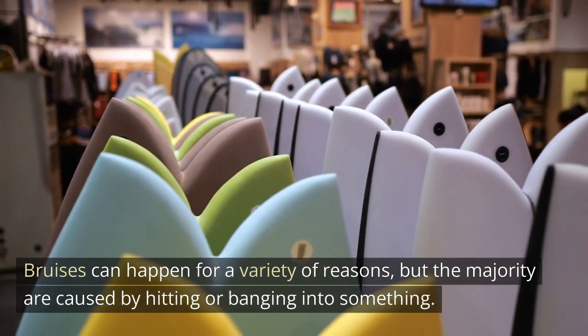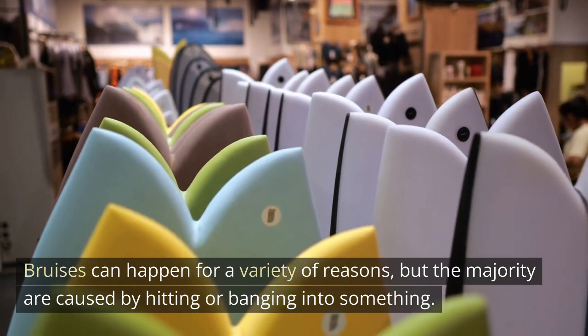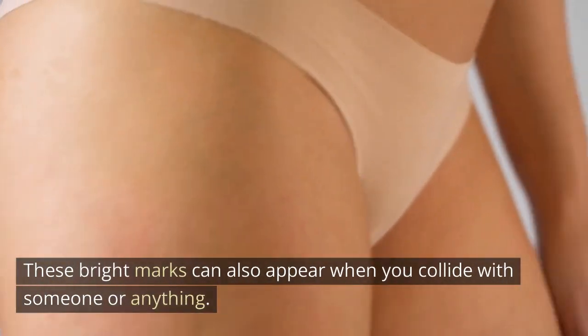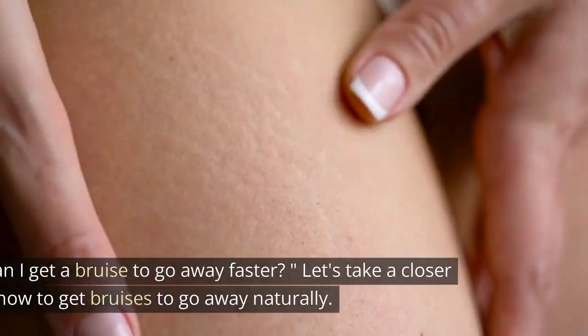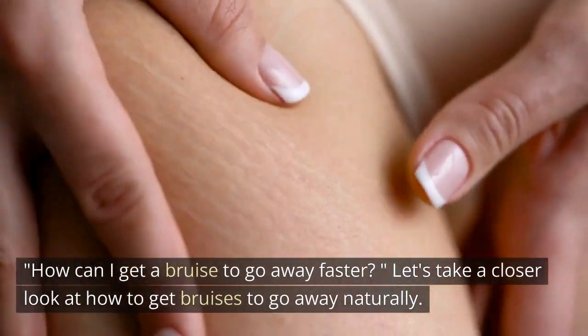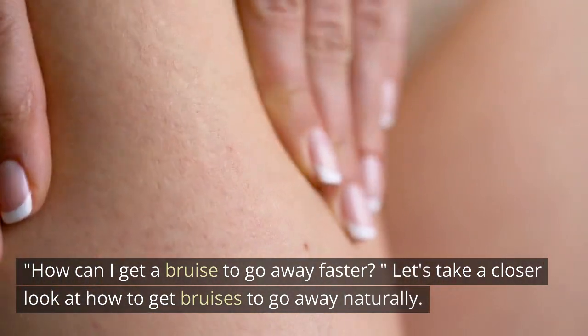Bruises can happen for a variety of reasons, but the majority are caused by hitting or banging into something. These marks can also appear when you collide with someone or something. Let's take a closer look at how to get bruises to go away naturally.